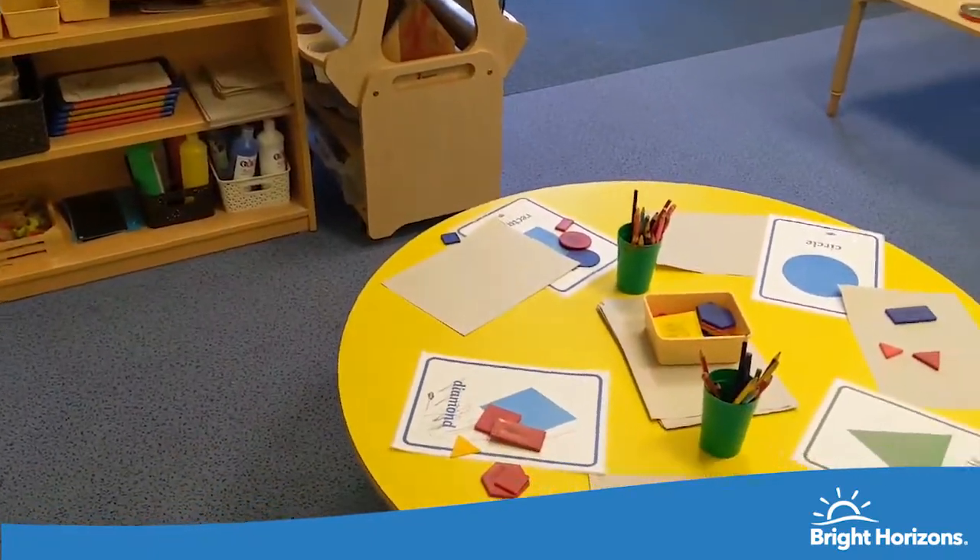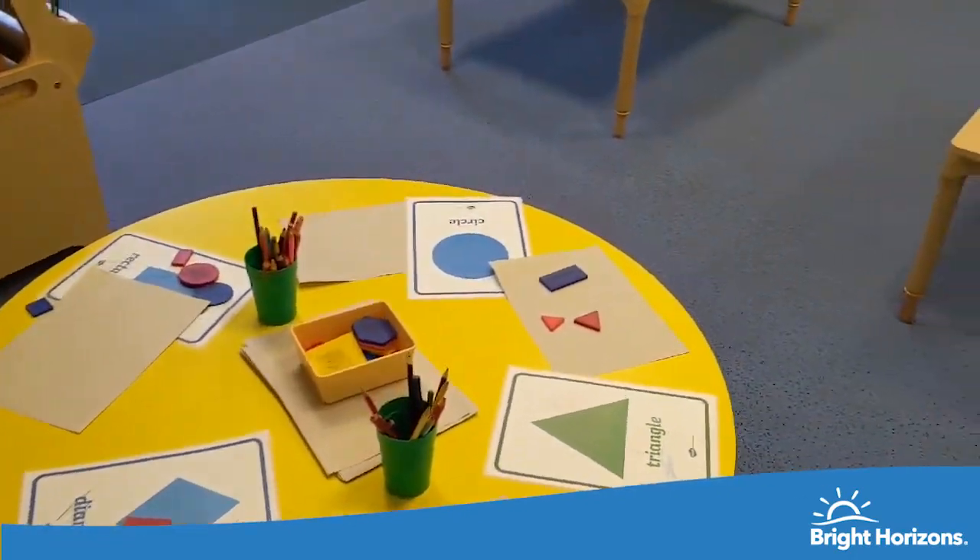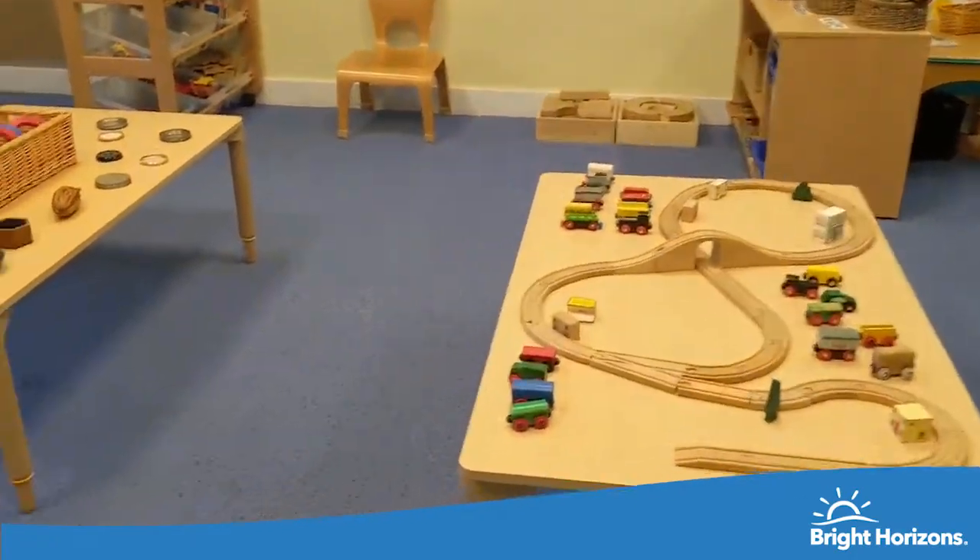In the nursery room we plan activities around the children's interests and we support their development in all areas of the EYFS.